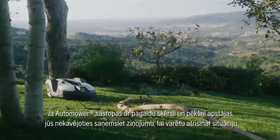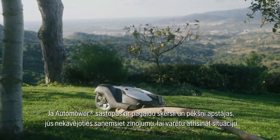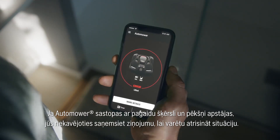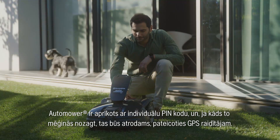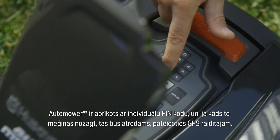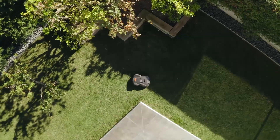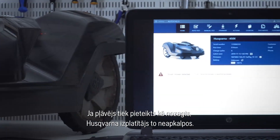If Automower encounters a temporary obstacle and suddenly stops, you will immediately receive a notification so you can easily solve the problem. Automower is equipped with a personal PIN code, and if someone tries to steal it, you can locate it thanks to the GPS transmitter inside. If a mower is reported stolen, it will not be serviced by a Husqvarna dealer.